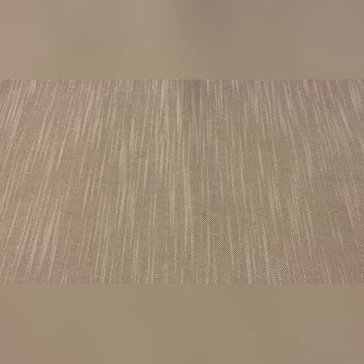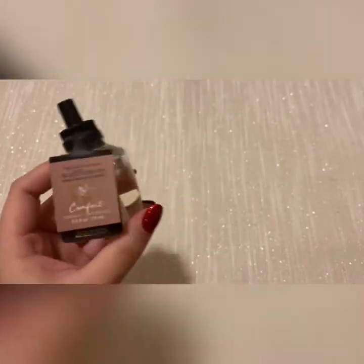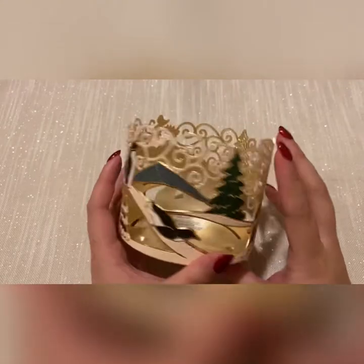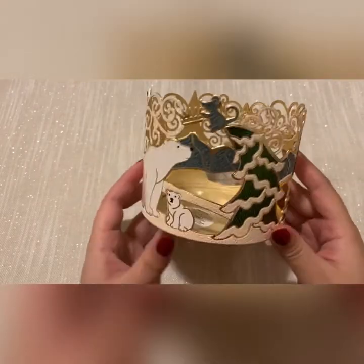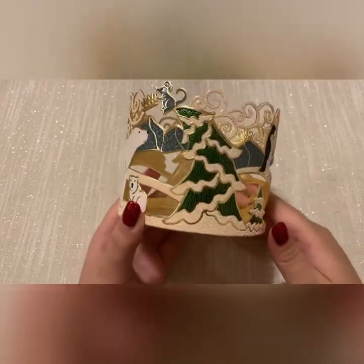Alright, next I have several candles. First, I had an exchange for the comfort wallflower because the one I had leaked. I also got this wallflower plug — I think it's called winter critters or something. It's very cute.